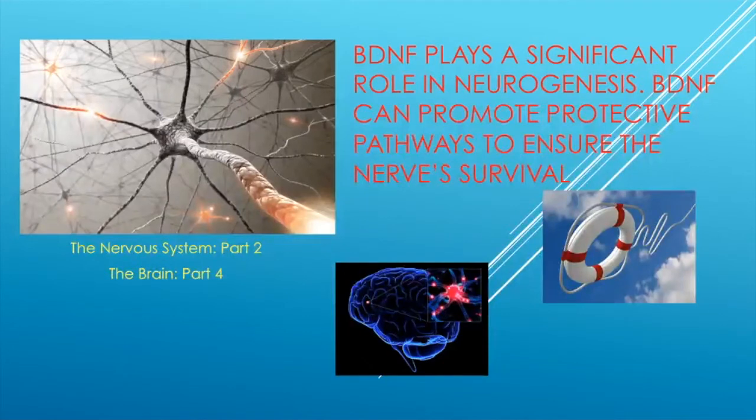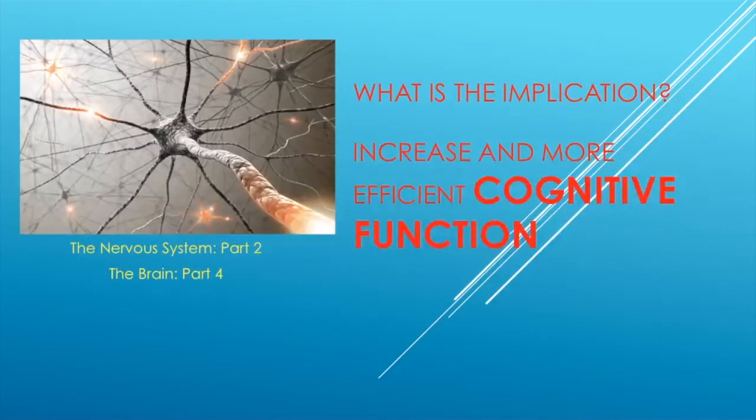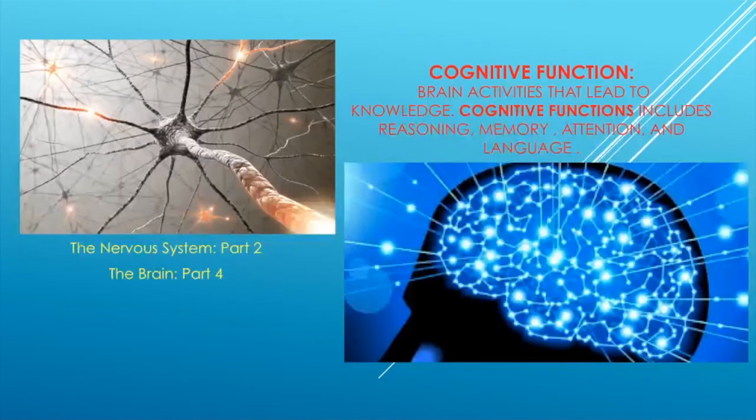BDNF also plays a significant role in neurogenesis — it can promote protective pathways to ensure the survival of new nerve cells. The implication of this is increased cognitive function, which includes all brain activities that lead to knowledge: reasoning, memory, attention, and language — everything we do every day, including talking.